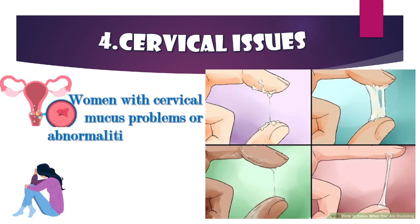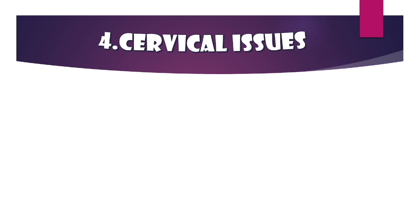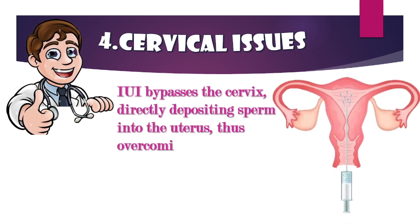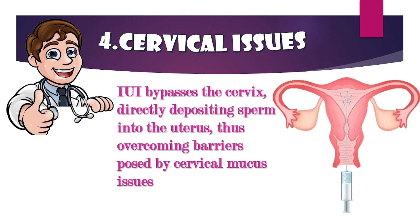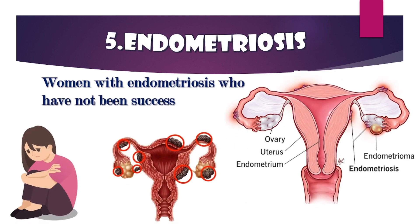Cervical issues: women with cervical mucus problems or abnormalities that make it difficult for sperm to travel through the cervix. IUI bypasses the cervix, directly depositing sperm into the uterus, thus overcoming barriers posed by cervical mucus issues.